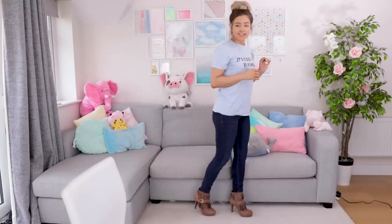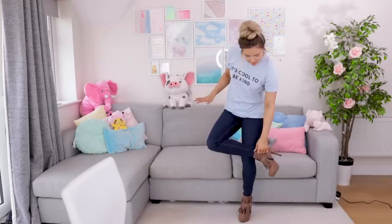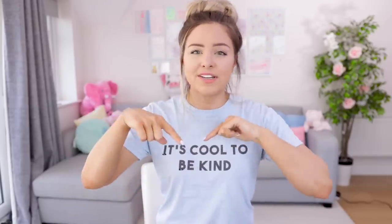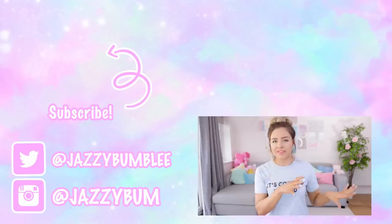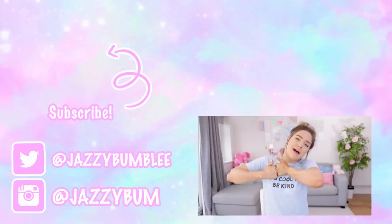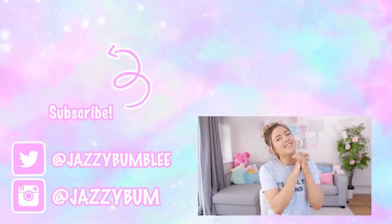That wasn't too bad, was it? Okay, so that is everything I picked up from everything5pounds.com. Let me know what you think of all the items in the comments, let me know if you've ever shopped there before, and let me know if you're interested in shopping there. I feel like aside from a couple of the items which could do with some tweaking, I'm really impressed with the website — I really, really am. If you did enjoy this video, give it a big thumbs up. Leave me a comment down below and I will see you guys very very soon. Love you, bye!